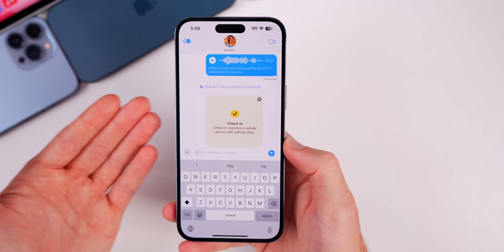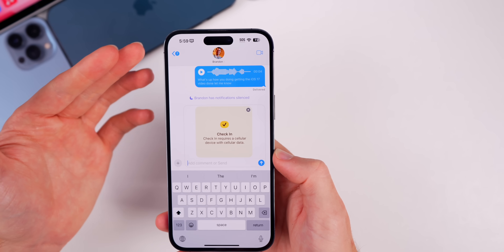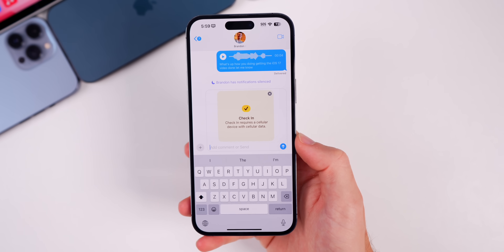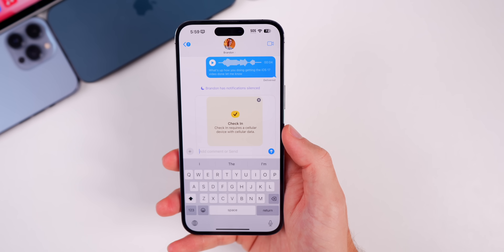When you send a check-in — I don't have a SIM card or cell service in this phone, but you get the point of how Check-In works. It is great for those who want to track their friends and make sure they get home safely.